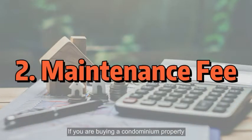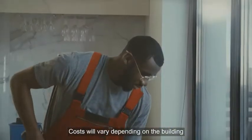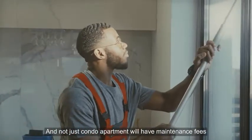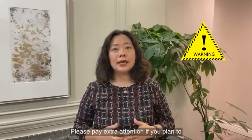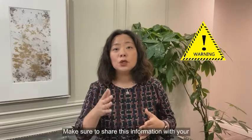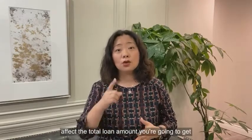If you are buying a condominium property, maintenance fees are what condos charge monthly for common area maintenance, such as groundskeeping and carpet cleaning in hallways. Costs will vary depending on the building. Not just condo apartments will have maintenance fees — condo townhouses and POTL townhouses can also have monthly fees. Please pay extra attention: if you plan to purchase a condominium property, make sure to share this information with your mortgage manager, as the monthly maintenance fee may affect the total loan amount you are going to get.